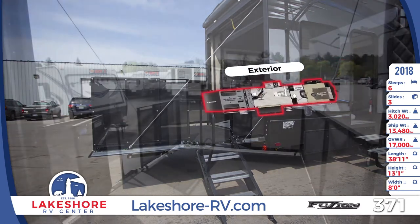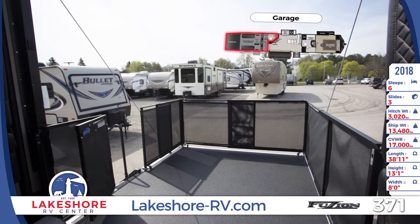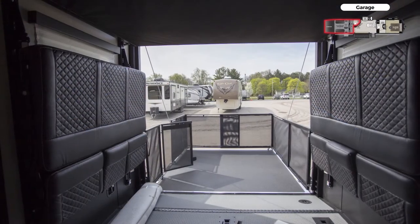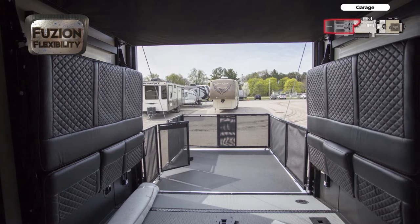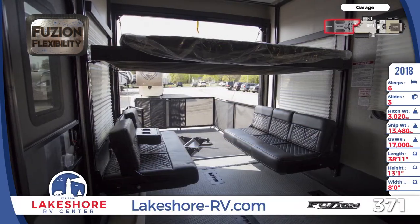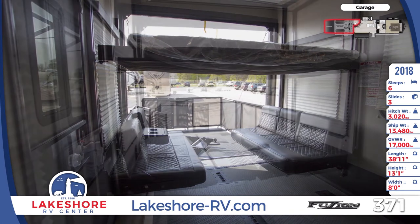The rear garage has an 8-foot Morride zero-gravity ramp door and a pull-down screen. On the floor, you'll find Adjust-A-Track frame welded tie-downs. The walls are protected by a black diamond plate covering, and the floor has a tough ply covering that is gas and oil resistant. Heat and AC are both ducted into the garage.